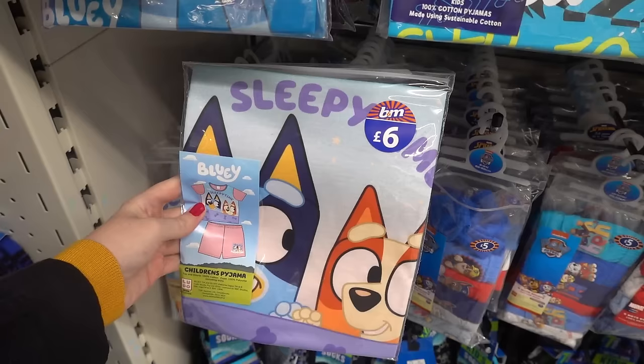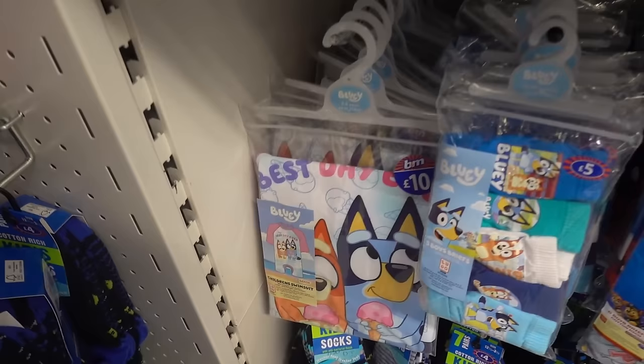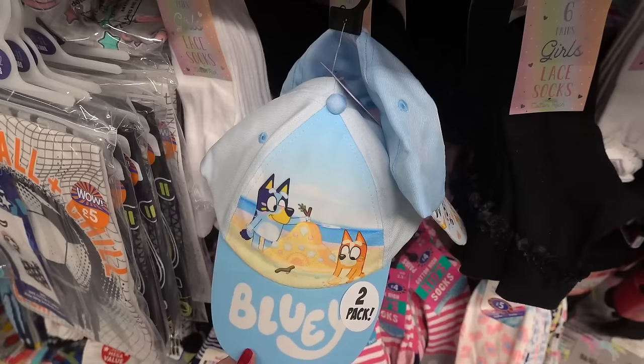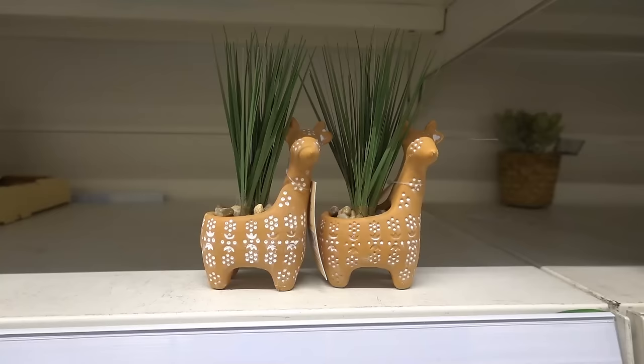If you know a child who loves Bluey, in the children's clothing section they have various different designs of Bluey pyjamas for £6. They also have children's swimsuits for £10 and briefs for £5. They also have this double pack of Bluey caps for £6, both in different designs.